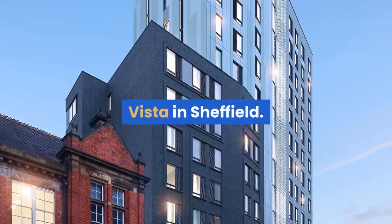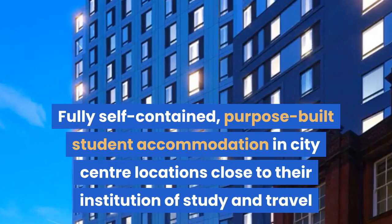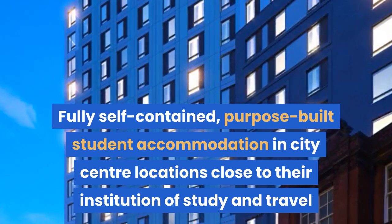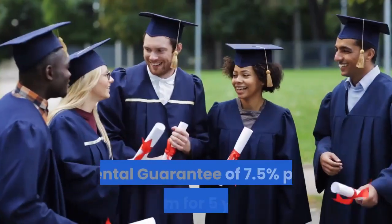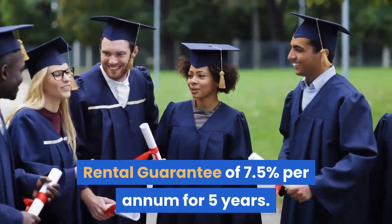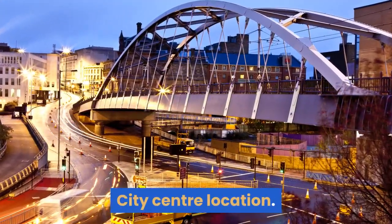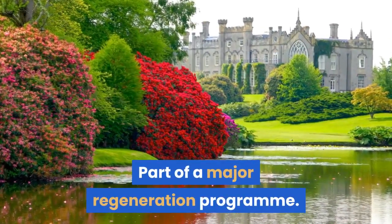Vista in Sheffield. Fully self-contained, purpose-built student accommodation in city center locations, close to their institution of study and travel. Key investment features include a rental guarantee of 7.5% per annum for five years, interest on deposits, a prime city center location, and it forms part of a major regeneration program.